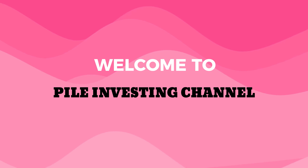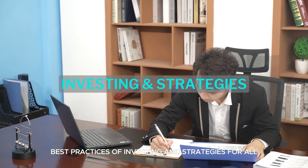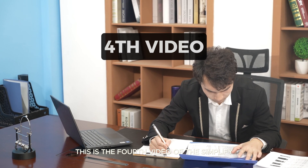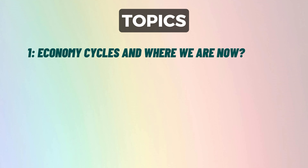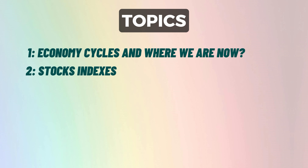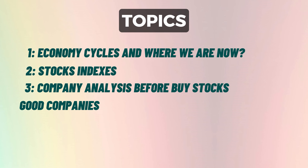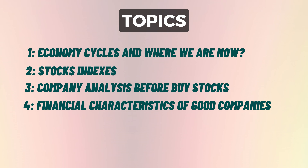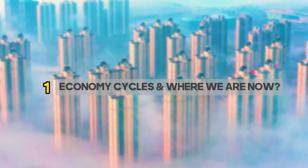Hello everybody, welcome to Pile Investing Channel. We bring the best study and research related to personal finance, capital growth, best practices of investing and strategies. This is the fourth video of the Simplify Investing playlist series. In this video we'll be discussing: one, economy cycles and where we are now; two, stock indexes; three, company analysis before buying stocks; four, financial characteristics of good companies.